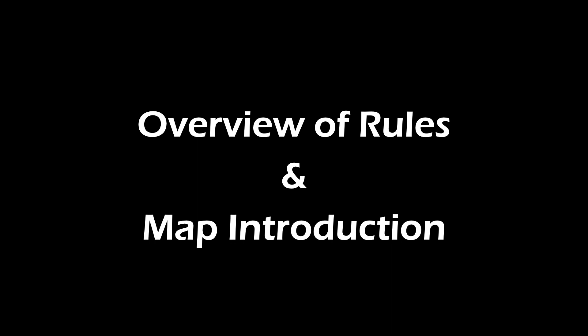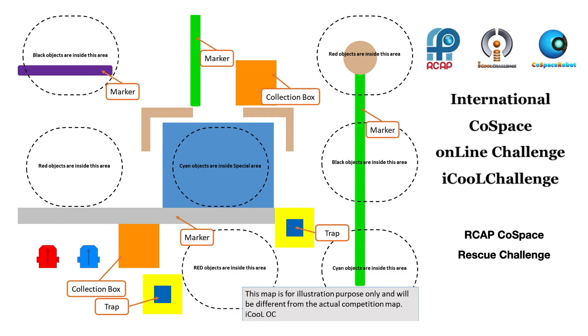On June 26, 2020, at 12 a.m. GMT, a Cold Space Rescue Challenge map was issued to iCOOL participants from around the world. All participants were given 24 hours to develop AI strategies to solve the same challenge.